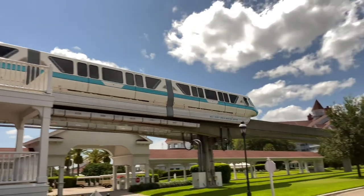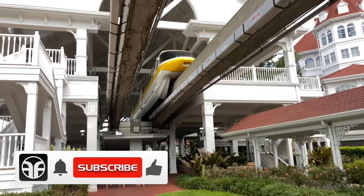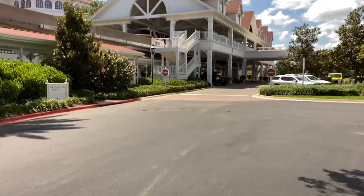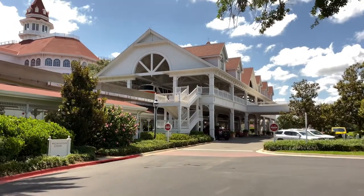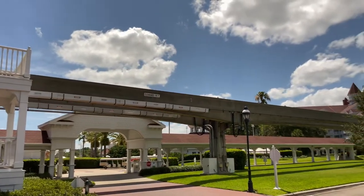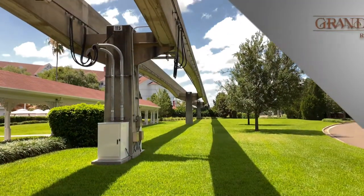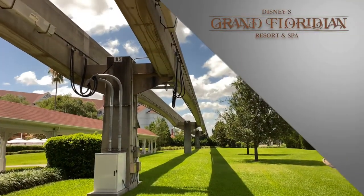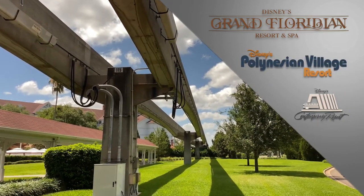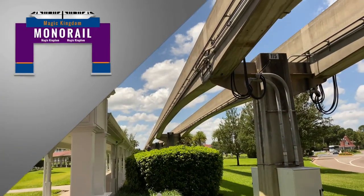Monorail highway in the sky. Here's a look at the monorail station here at Disney's Grand Floridian Resort and Spa. At the Walt Disney World Resort there are two monorail beams that circle Seven Seas Lagoon. The outer beamway goes to Disney's Grand Floridian Resort and Spa, Disney's Contemporary Resort, and Disney's Polynesian Village. The other beamway is the express monorail line to the Magic Kingdom.